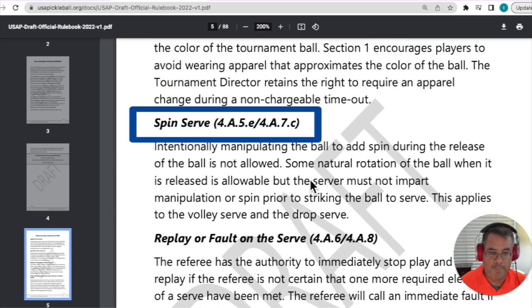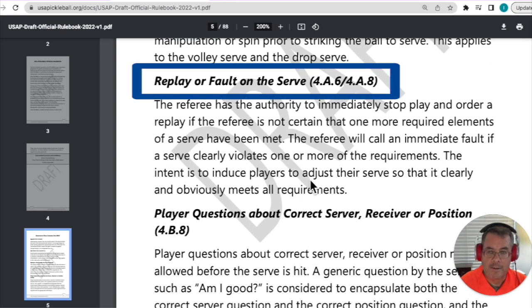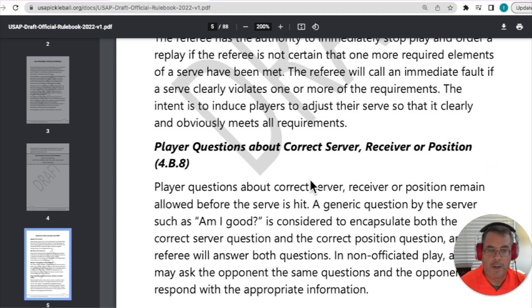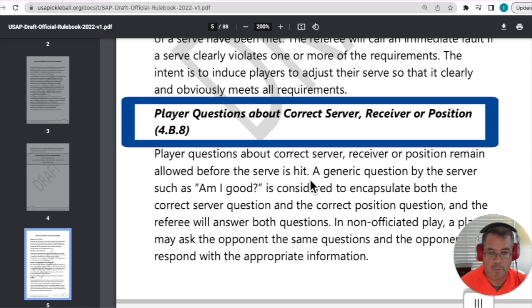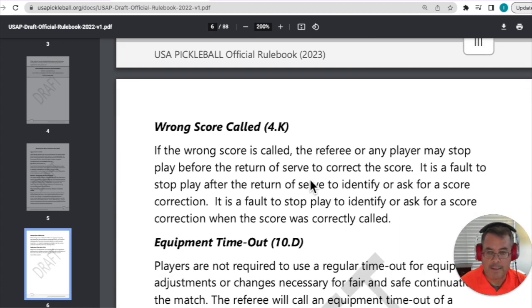The spin serve has been a big point of contention for about a year and change now. That is handled by this rule change about manipulating the ball to add spin. You can check out our video where we interview Mark about that particular rule change, including some of the rationale and why they did that. Also covered: the replay or fault on the serve when there's an issue with an illegal serve during a tournament, and player questions about correct server, receiver, or position — they've simplified that, which will be pretty helpful for tournament players.